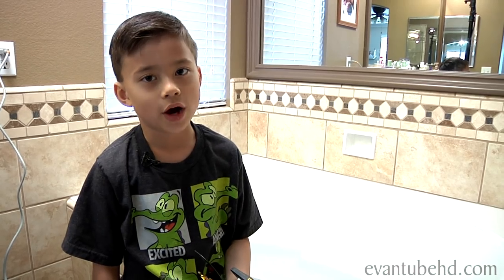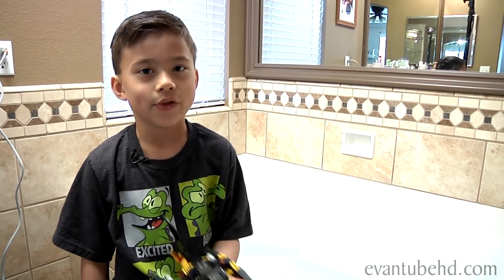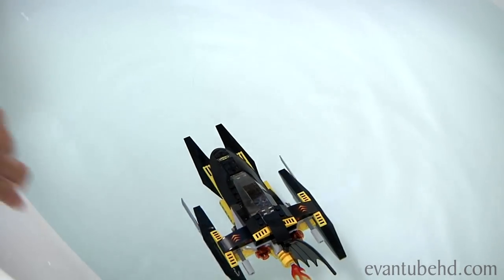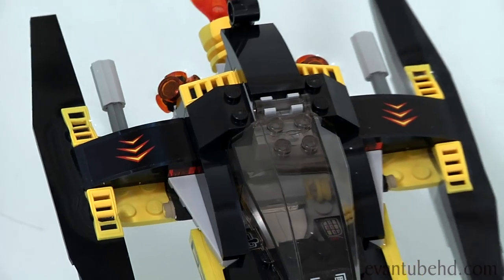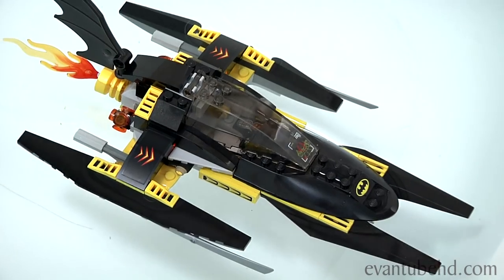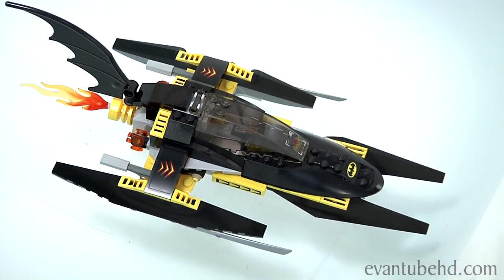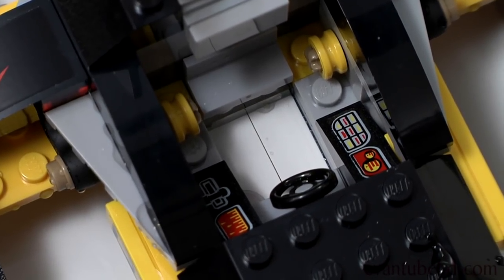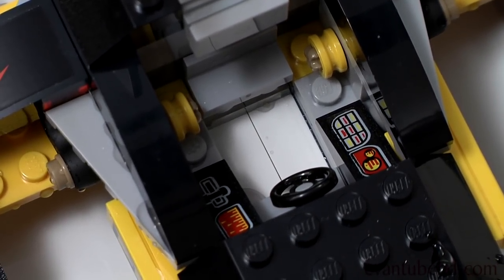Since we have the water, now let's put in the Bat Boat. Will it float? And it floats! I think it's slowly sinking though. The Bat Boat doesn't have a solid bottom like the Kragger's Command Ship — some water got into the cockpit of the Bat Boat because it wasn't solid.